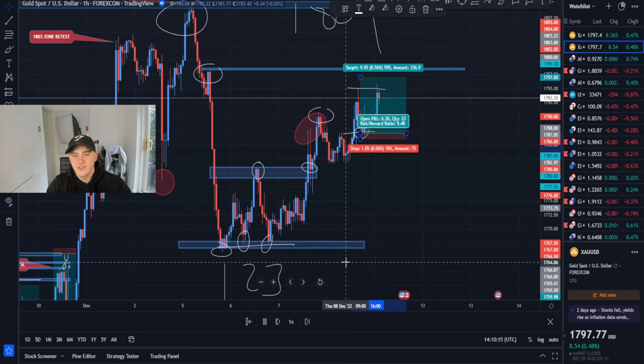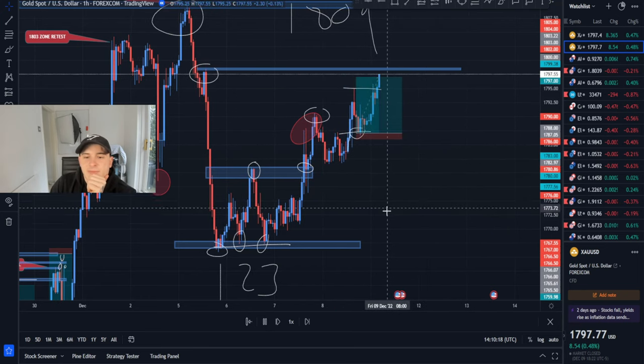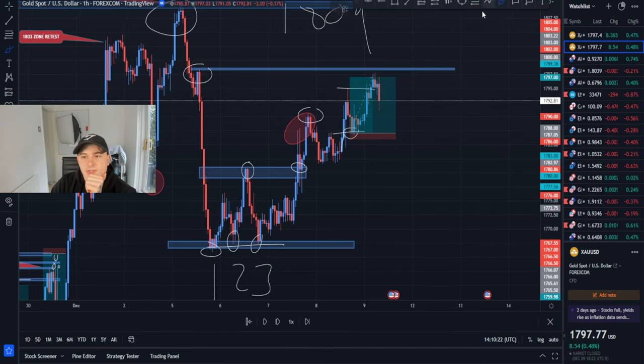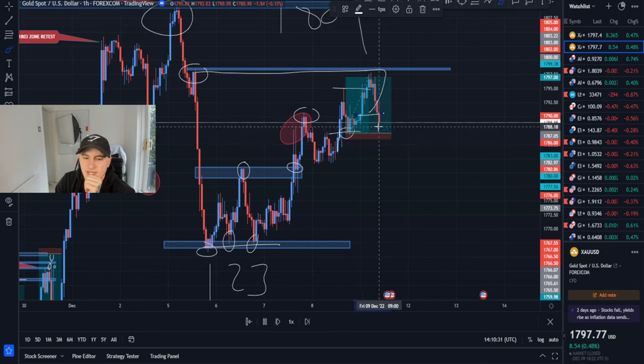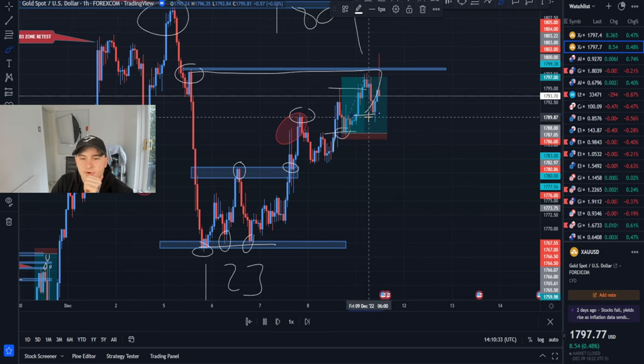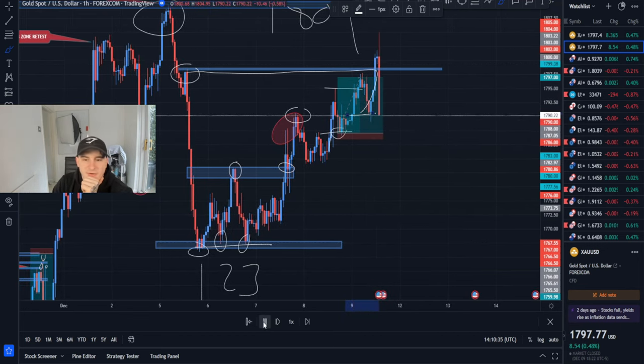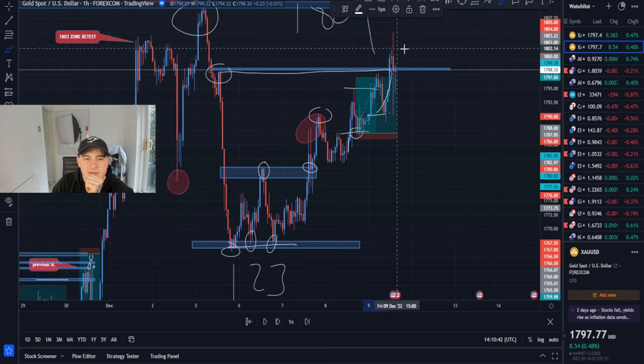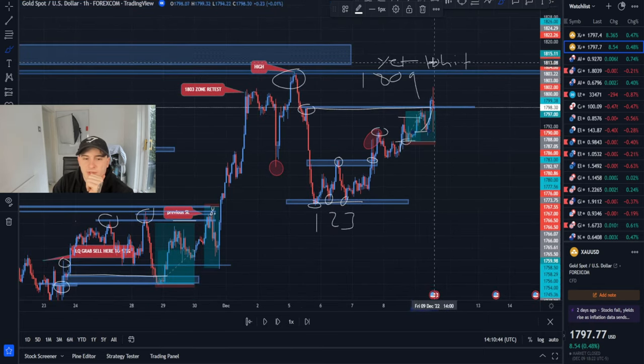We had a trade like this and if I just let it play out, TP smashes straight away. We still haven't even really touched the body yet — let's see if it respects it. I'm pretty sure this was the end of the day but we managed to get our profits in. You can see a wick out above 1801, previous lower high came down after the wick, and then went back up again. So 1813 is yet to be hit.